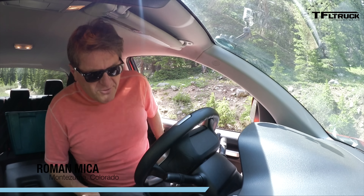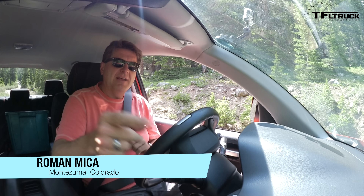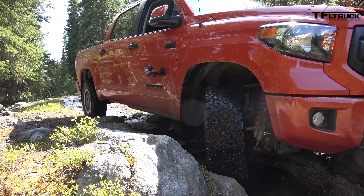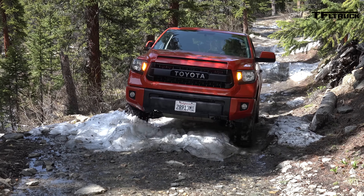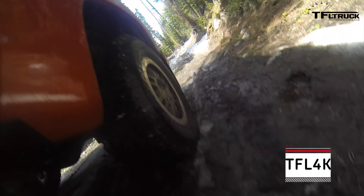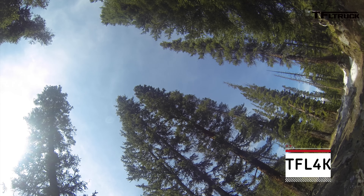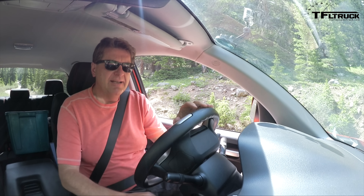This just in: the brand new 2015 Toyota Tundra. Can you tell by the color what it is? Yes indeed, it's the TRD Pro. But before we take it for a bit of an off-road ride, let me show you what I don't like about the truck before I get to what I like.